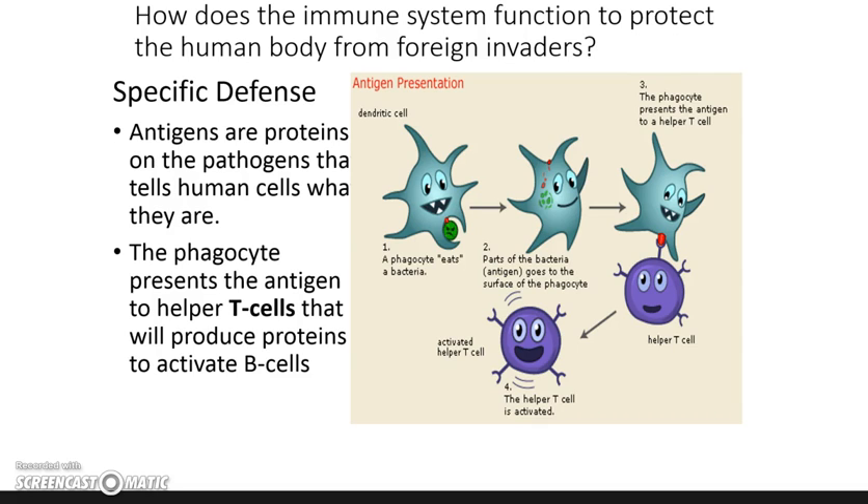This image shows a phagocyte eating bacteria. Once the phagocyte eats the bacteria, it uses pieces of that bacteria and presents them on its surface — kind of like a warrior holding up a trophy for everyone to see. Once the bacteria is chopped up and eaten, the phagocyte takes it to a helper T cell. The helper T cell carries it around and activates other cells such as B cells, so the B cells know what they need to do.